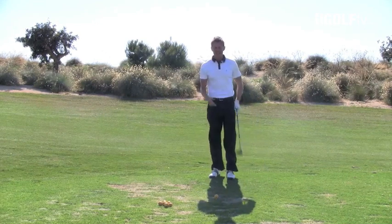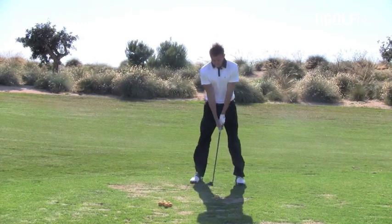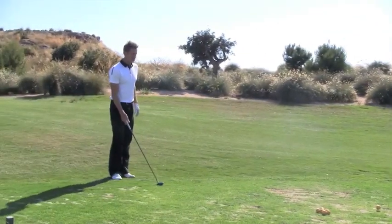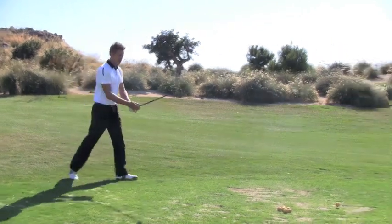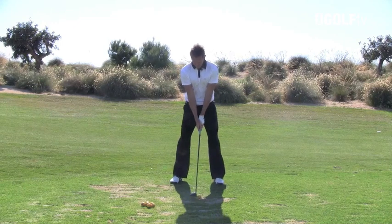Practicing this first tee shot is something that nearly every single tournament professional will do before they go out to play. They'll stand there, practice swing, go through the shot completely, picturing exactly what they want to happen, imagining themselves actually on that first tee. They're going to put themselves in that zone — this is their first tee shot — so they're going to get used to it.